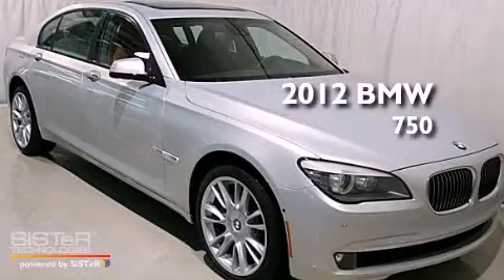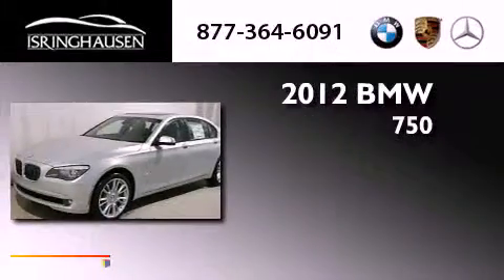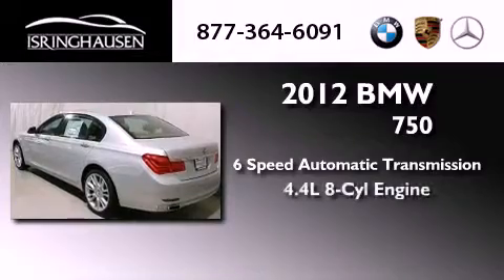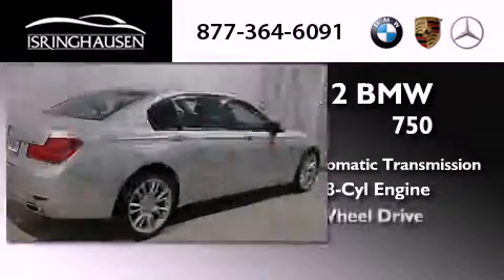This is a brand new 2012 BMW 750. This four-door sedan has a six-speed automatic transmission, a 4.4-liter V8, and all-wheel drive.